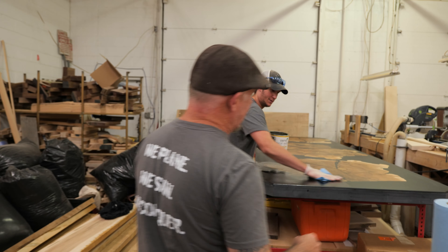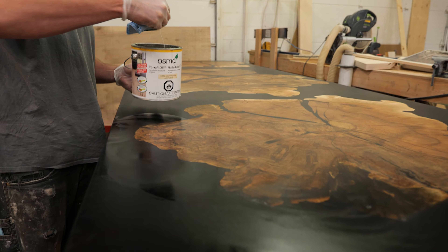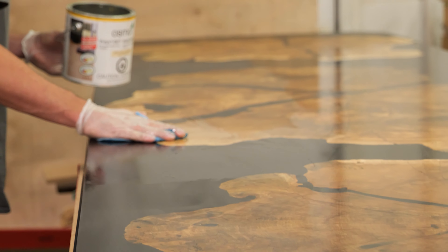Over here we've got Danny. He's working on our Black Widow table. He's oiling it with Osmo 3043, which is one of our preferred finishes here at the shop.